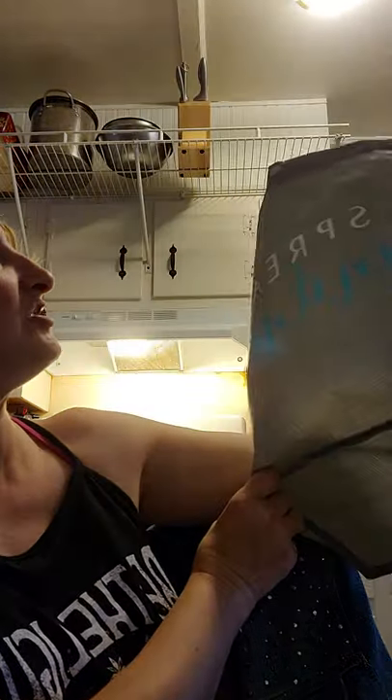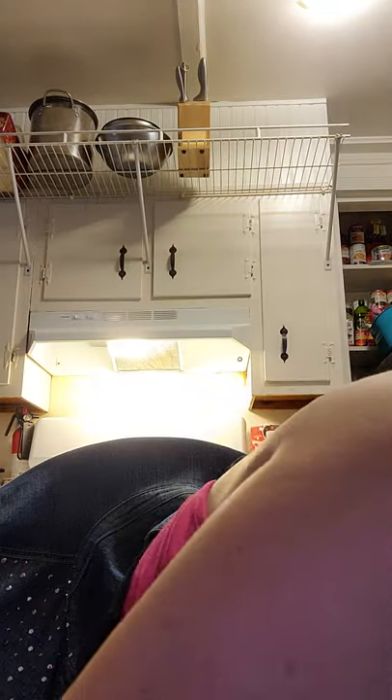I also bought two of these 'Spread the Kindness' bags, because we all know that the Dollar Tree bags are very flimsy.